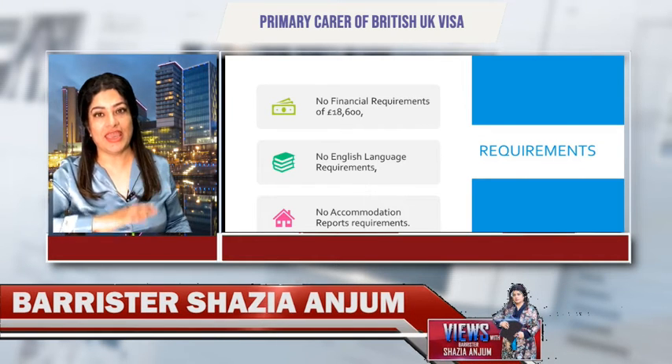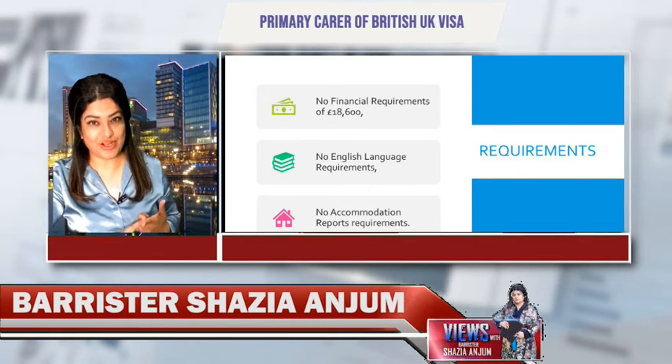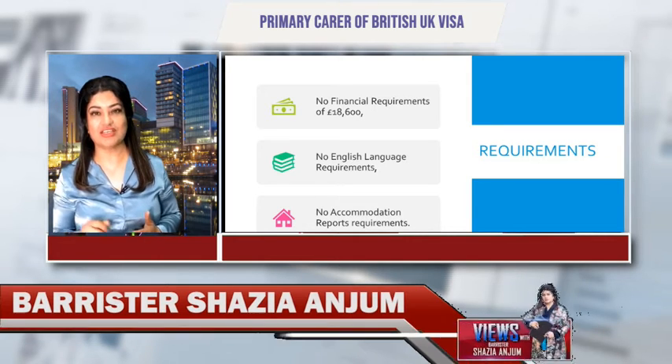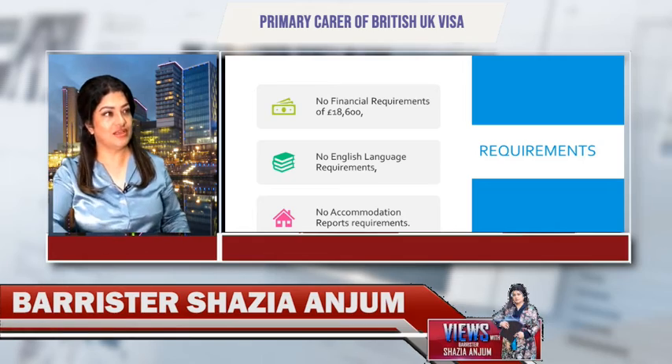First, let's look at what the requirements are for this type of visa. There is no requirement for the £18,600 income threshold, no proof of funding, no proof of English language, and you don't have to submit reports of accommodation. This is going to be your benefit. These kinds of applications submitted under primary carer of British citizen give you a guaranteed result. Recently, we have been able to win cases.